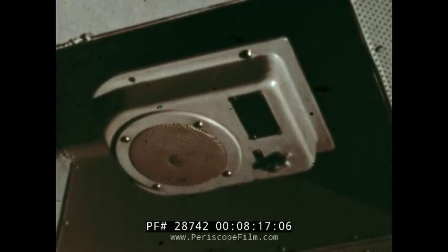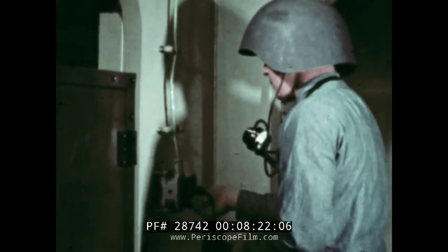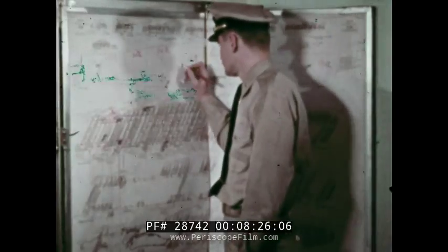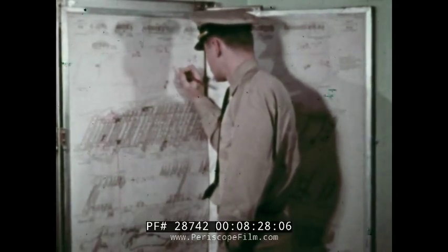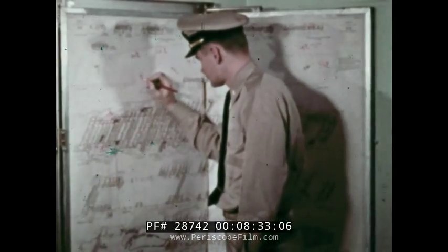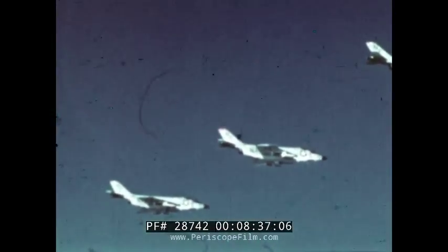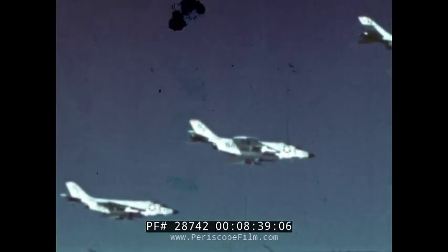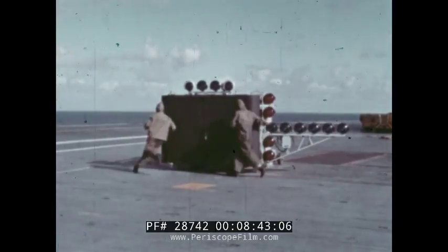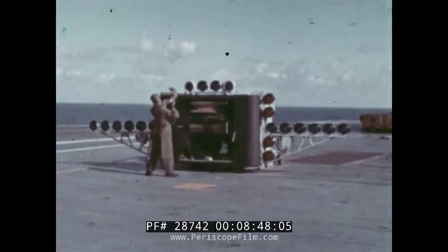Conduct rapid interior survey. Intensity readings are phoned in to the repair lockers and damage control central for evaluation. The average interior intensity at H plus 1.5 hours is 15R per hour. The topside dose in the next 24 hours is expected to be 50R. The low fuel status of the combat air patrol necessitates their immediate recovery. Despite the radiation hazard, a flight quarters crew must come out of shelter to recover and launch aircraft.